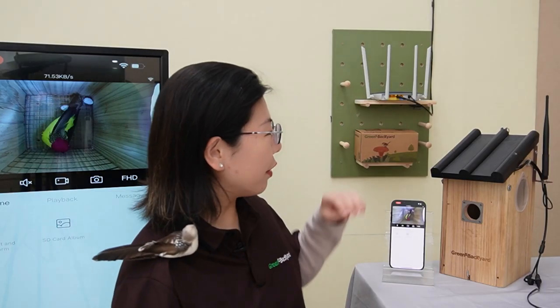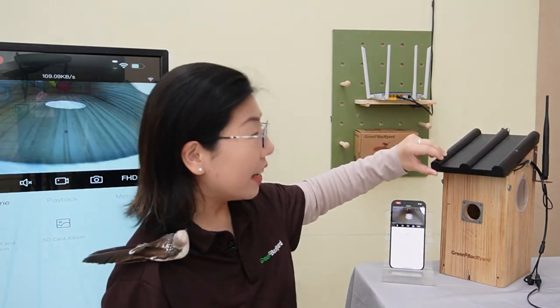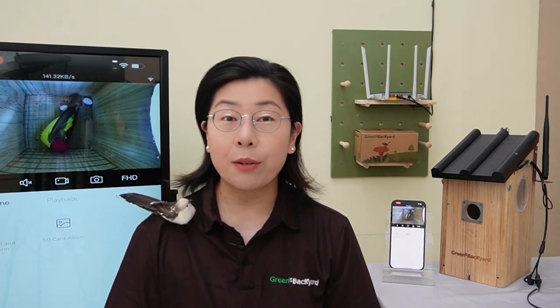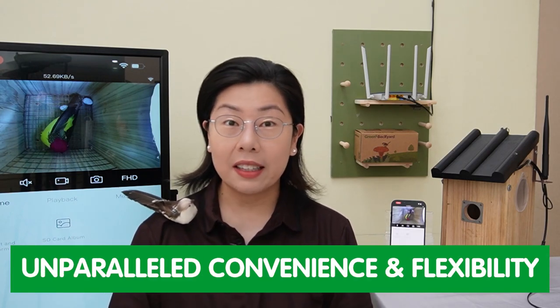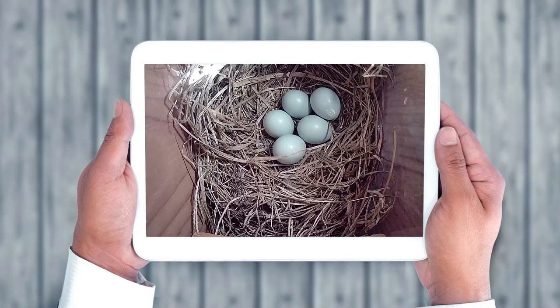Introducing our revolutionary IP BirdBox camera. This device is a game changer for bird lovers everywhere. This smart device brings the beauty of nature closer than ever, offering unparalleled convenience and flexibility. With remote access capability, the IP BirdBox camera lets you immerse yourself in the world of birds anytime, anywhere.